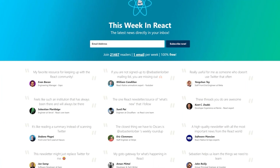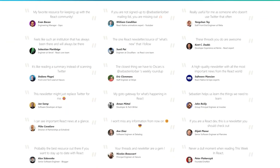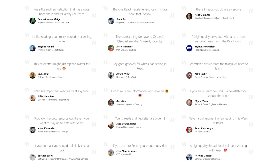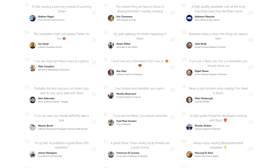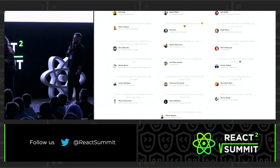This Week in React — the latest news directly in your inbox. One email per week. Read by 21,478 devs. For experienced React and React Native developers, stay up to date without losing time on Twitter. Well, less time on Twitter.